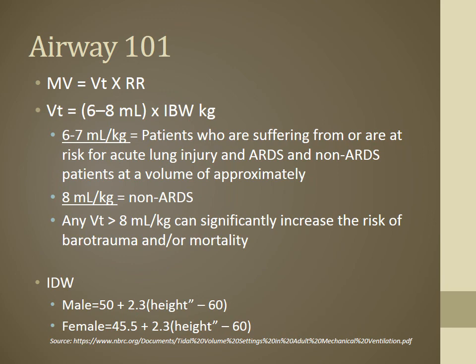Ideal body weight is not actual body weight — gaining fat doesn't mean your lungs get bigger. For males, ideal body weight in kilos = 50 + 2.3 × (height in inches − 60). Do everything in the parentheses first: take height in inches, subtract 60, multiply by 2.3, add 50. For females, use 45.5 instead of 50. In the field we won't calculate this often, but it gives perspective on what's happening on the ventilator side.